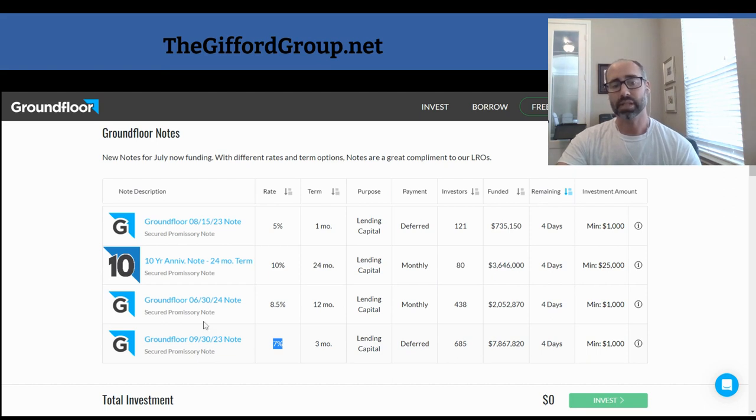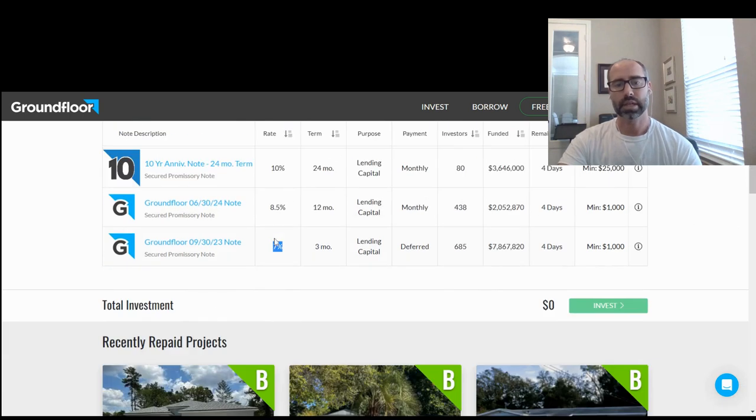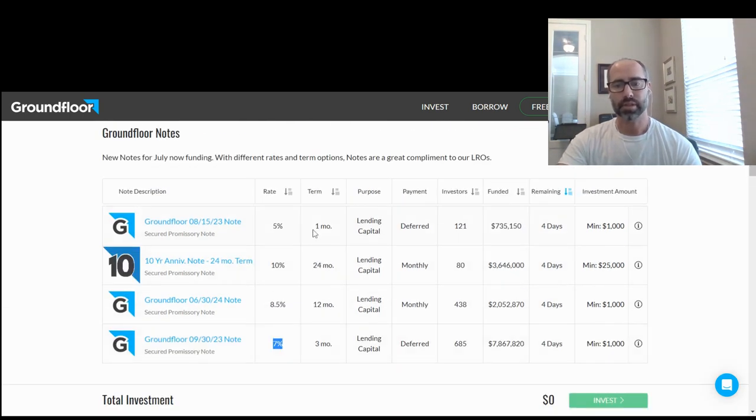It's also a cool way if you don't want to take much risk and you just want to lock away money for a year or three months. Even just one month to get a 5% return each month — that's pretty good.